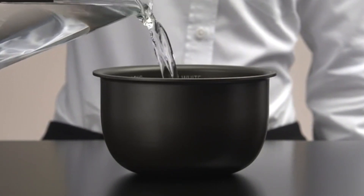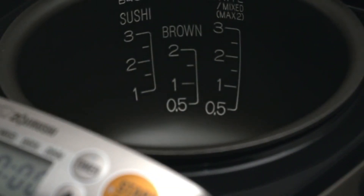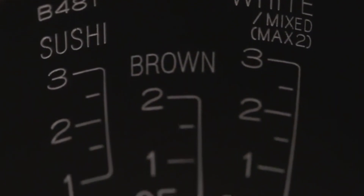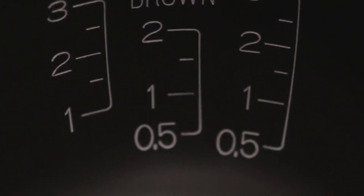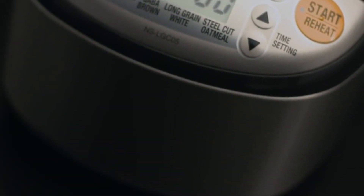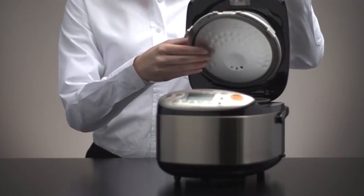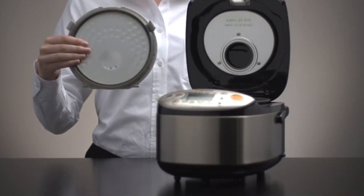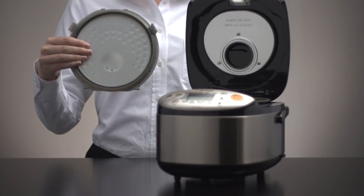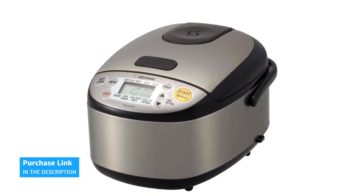And with the automatic keep-warm function and delay timer, you'll always have fresh rice ready when you need it. Best of all, this rice cooker comes with useful accessories like a rice spatula, spatula holder, and rice measuring cup, making cooking even more convenient. With its advanced technology, sleek design, and innovative features, the Zojirushi NS-LGC05 Micom Rice Cooker and Warmer is a must-have addition to any modern kitchen. Don't wait any longer to take cooking to a whole new level with this amazing rice cooker.